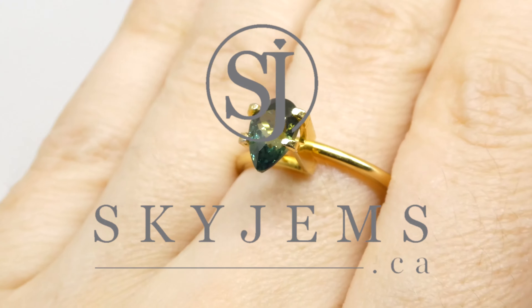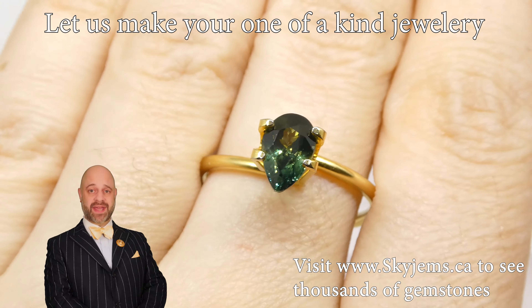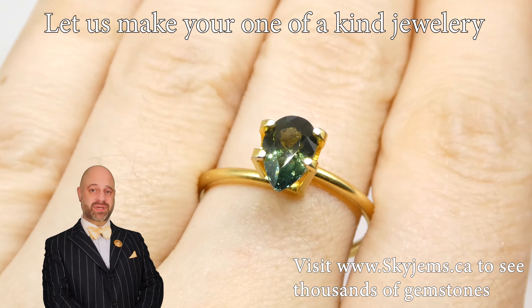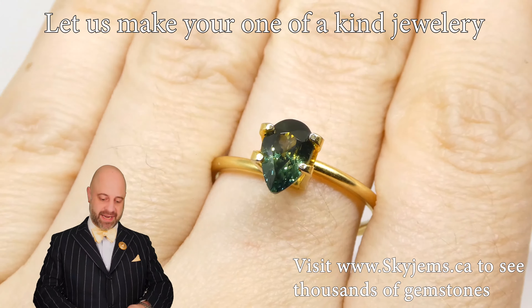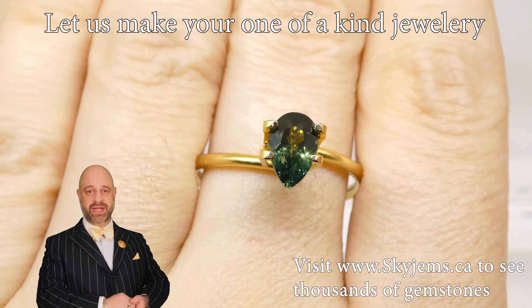SkyGems.ca is going to be the largest selection of fine quality colored gemstones. Hi everyone, my name is David Saad. Thank you so much for joining me so I can show you and tell you a little bit about this absolutely divine 1.31 carat pear-shaped teal green sapphire.